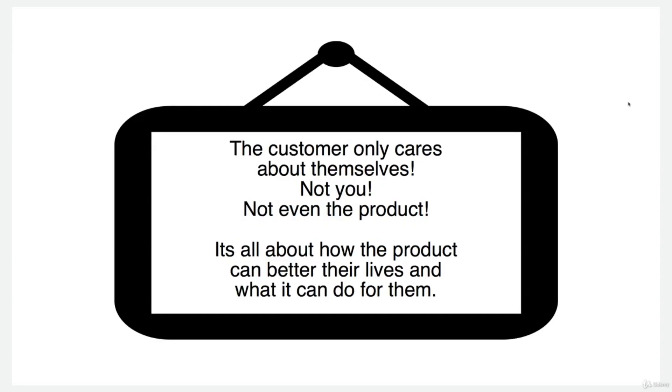The customer only cares about themselves, not you, not even the product. It's all about how the product can better their lives and what it can do for them. The customer has got to your product page — they've clicked on the title so they know what the product is.